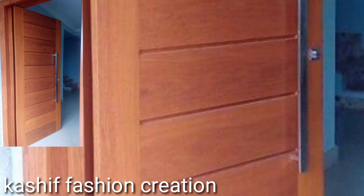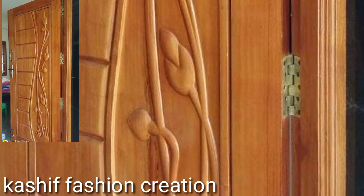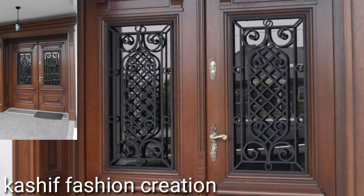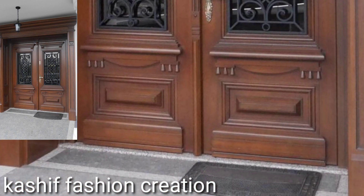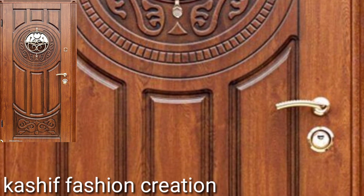Some manufacturers let you specify the types of panels and glass options you want, but these doors have to be especially ordered and take two to eight weeks for delivery. A third option would be to have a local woodworker or millwork shop build a wood door according to your specification.